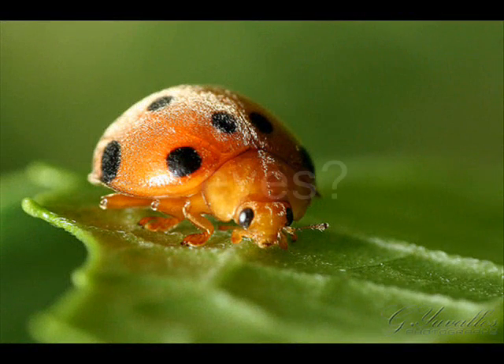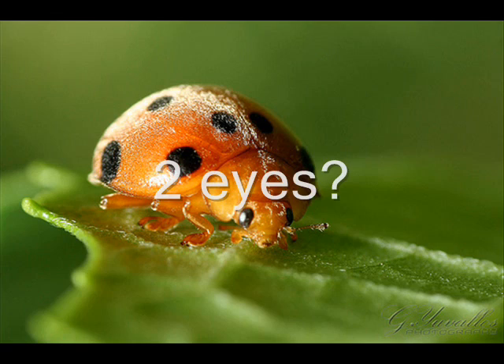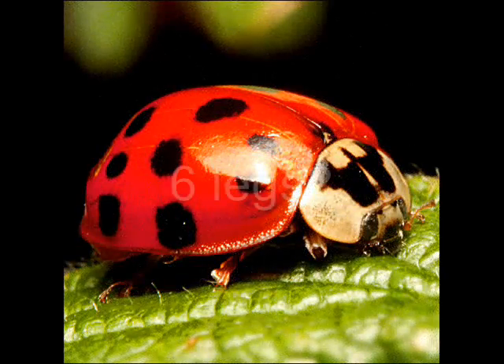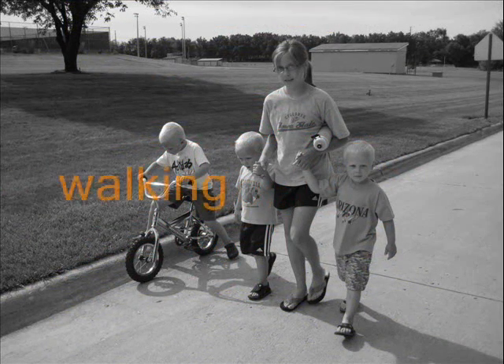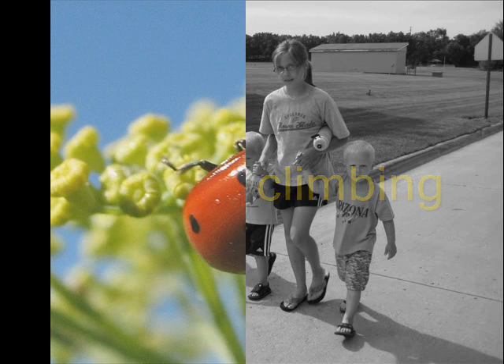A ladybug has two eyes. Do you have two eyes? Yes! You and a ladybug both have two eyes. A ladybug has six legs. Do you have six legs? No, we only have two legs. But both you and a ladybug use your legs for the same things, such as walking or climbing.